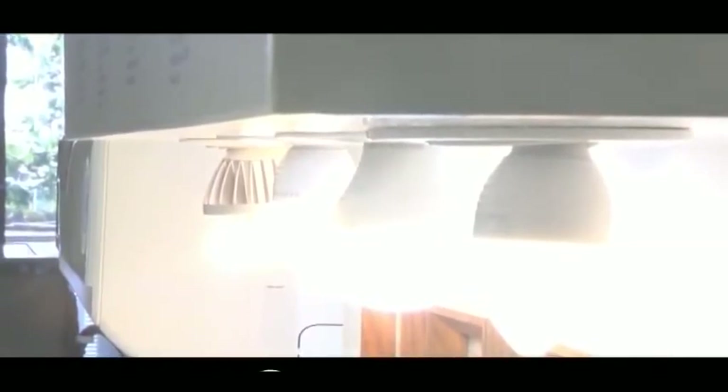Well, there you have it. How many technology journalists does it take to change a light bulb? Two journalists, a producer, and two cameramen. There's no way out.